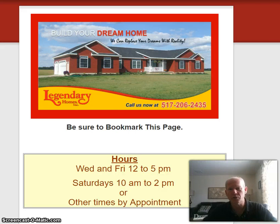Hi, I'm Todd Rutledge with Legendary Homes and I want to thank you for signing up to get our price sheets and information. You'll be receiving emails from me, and if you ever find something else or decide you don't want to receive emails from me, just go to the bottom of the email and you can always unsubscribe.